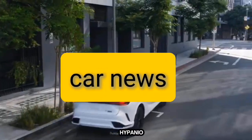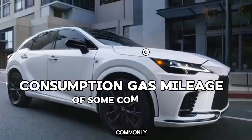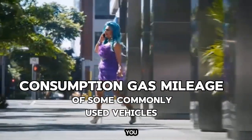Welcome to this Car News Briefing on Hypeño, where in this segment we will be exploring the fuel consumption and gas mileage of some commonly used vehicles. Let's get started.